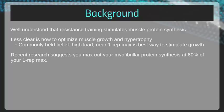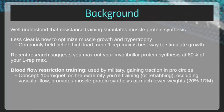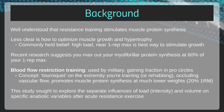Blood flow restriction training, which has been in use by the military for several years and is gaining traction in pro-sport circles, is another indicator that max weight lifting may not optimize muscle growth. The concept here is that you place a tourniquet on the extremity you are training or rehabbing, which occludes vascular flow and promotes muscle protein synthesis at much lower weights, often 20% of your one rep max. The Army has been using this with its veterans with great results over the last few years.